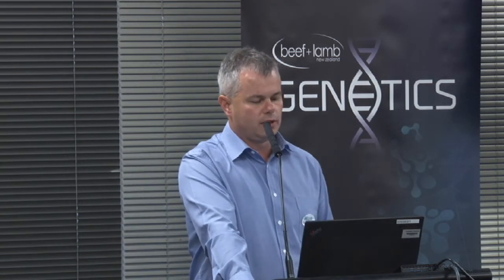Another big issue is the impact of cow size — how we value or penalise it and how we manage feed deficits. This is a little different from southern Australia, where colleagues talk about valuing feed deficits in terms of putting out supplementary feed for longer or shorter periods depending on how body condition score responds. The reality here is that our cows don't get those supplements — they're out on the hills and we can't even get supplements to them if we want to. So we've chosen to look at the feed cost of a bigger cow by reflecting it in either a lower stocking rate or a lower condition score.